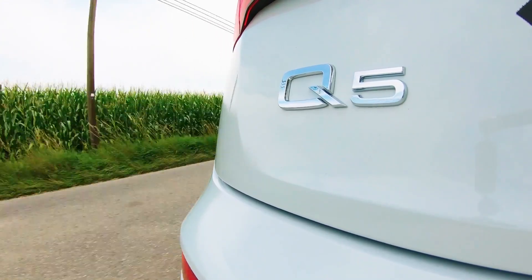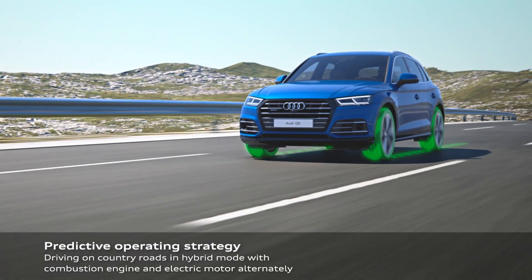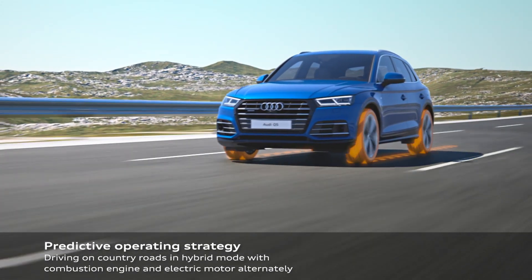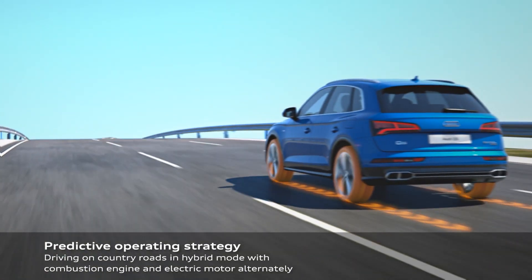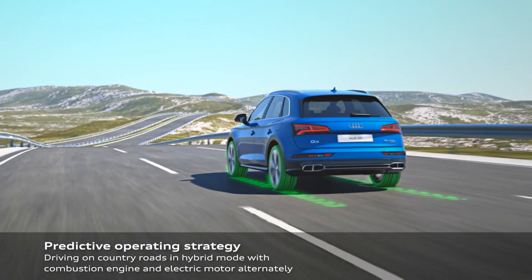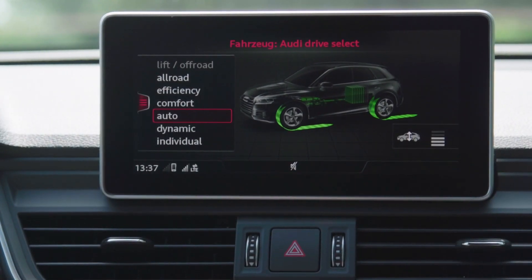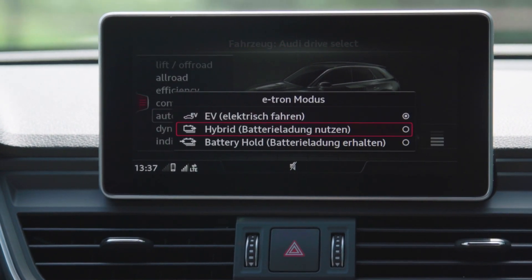Whether you're in EV mode tooling around town or on the freeway using some gas, this vehicle switches seamlessly between gas and electric and uses the power at every wheel when it needs to. Audi have even given you drive modes to select what you want with the setup, or let the vehicle respond in auto.